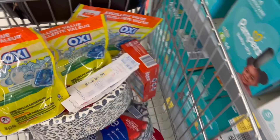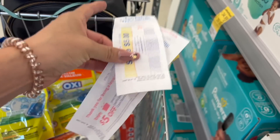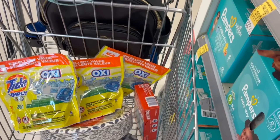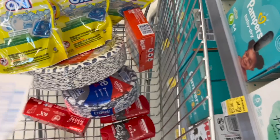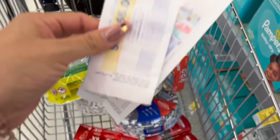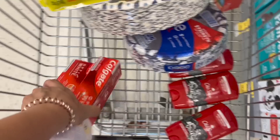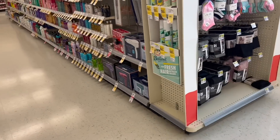With the $5 P&G coupon and the $5 register reward applied to the Bounce deal, your total would be around $12.99 — and you'd be taking four Bounce dryer sheets at nine dollars, plus the two Colgate toothpastes and three Old Spice products you already picked up.